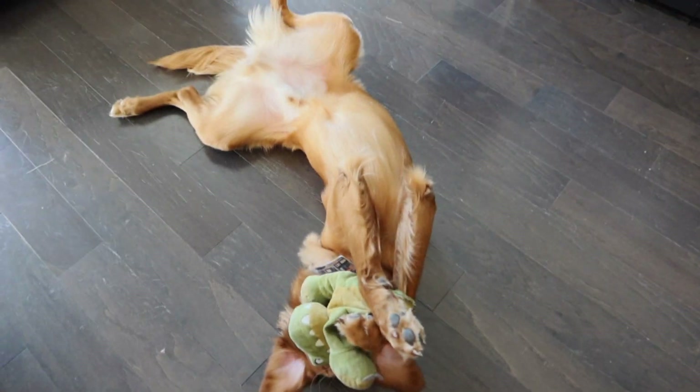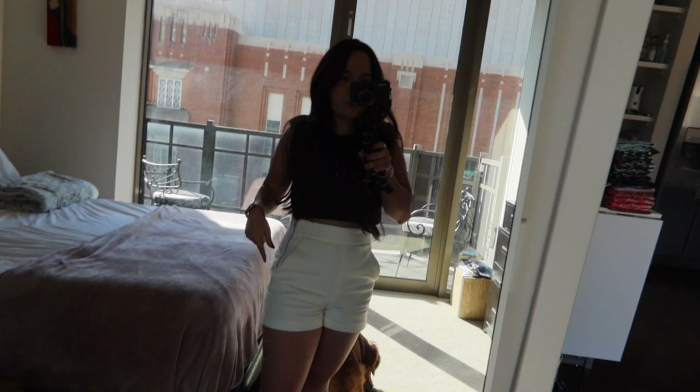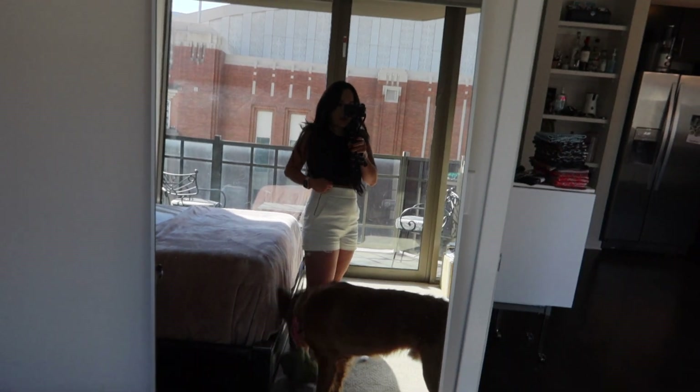This guy does not know how big he is — he thinks he's still a puppy. Henry destroys fluffy toys. You can't do that, buddy. You can't eat it. I'm wearing these shorts; they're from Zara. They're pretty comfortable. They're a little bit big on me, but they will work.